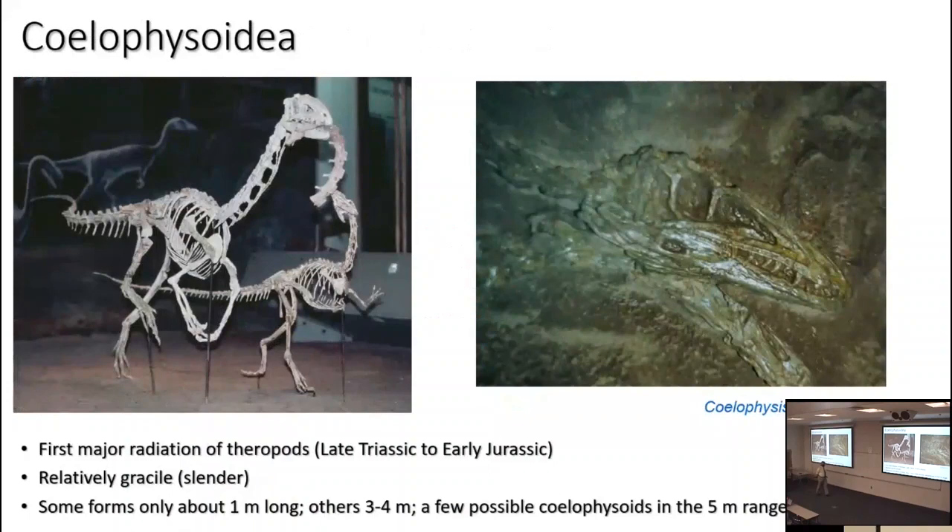The first successful branch of neotheropods were the coelophysoids, named after the genus Coelophysis. They show up in the Late Triassic and are pretty common worldwide in the Late Triassic and Early Jurassic. They tended to be relatively gracile — slender, long-necked, long-tailed, not too heavily built. At the time they lived, particularly the early ones in the Triassic, it was a world dominated by pseudosuchians, so they're not the apex predators — the big croc relatives were.